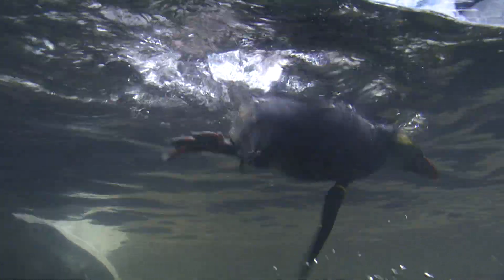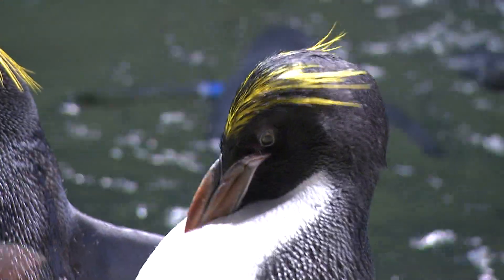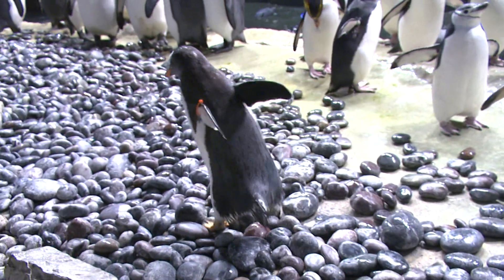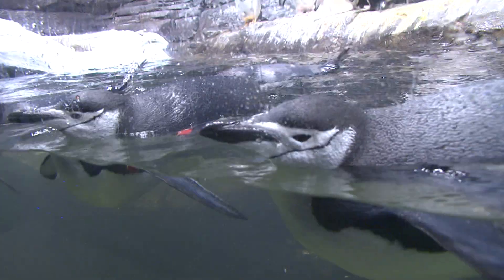If people meet penguins and spend a little bit of time with the penguins, immediately they want to find out what they can do to make sure that they survive. A lot of the penguin species that we have on display are endangered or threatened, so as much as we can raise awareness for that, it's going to help in the future.